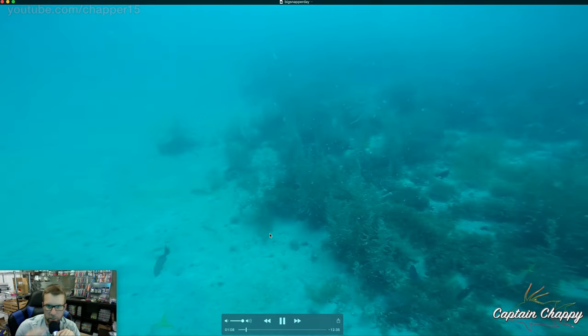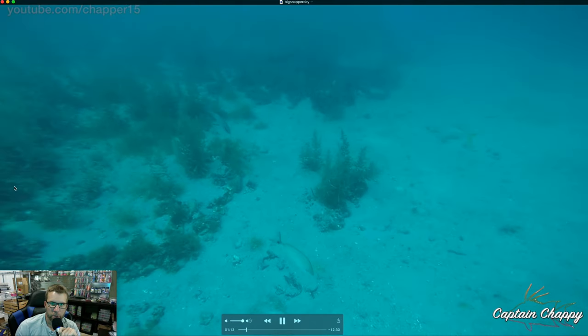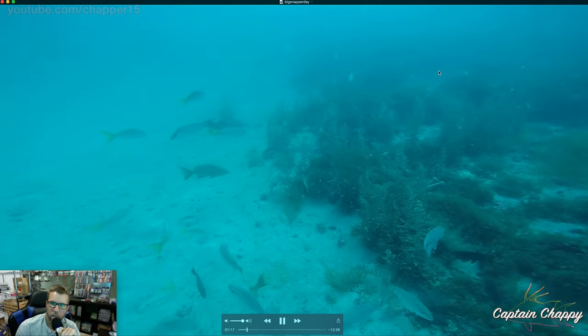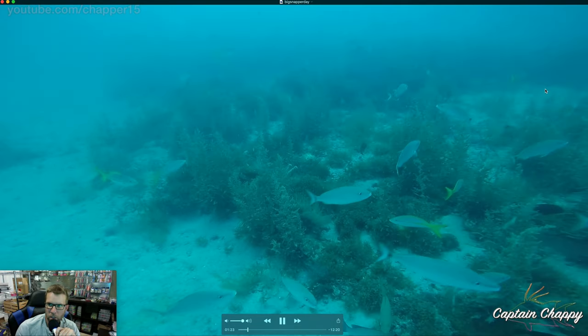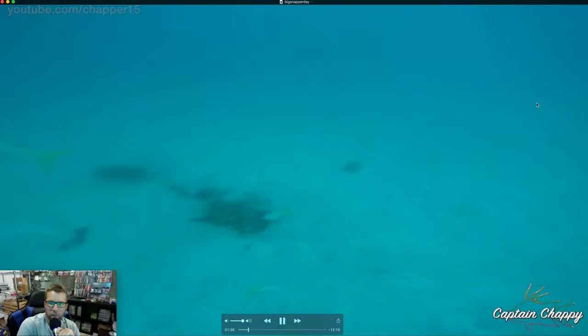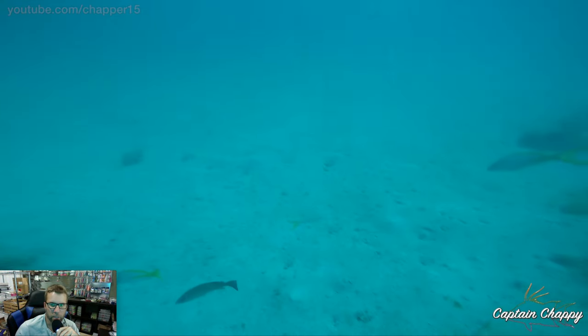They don't tend to chum up all too well. There's some scamp grouper but nothing too spectacular on camera — just rocky-looking bottom. We've caught amberjack here. I think there's some goliaths on the spot because there are some fish we haven't been able to stop. I might have just missed the good spot while dropping the camera down.